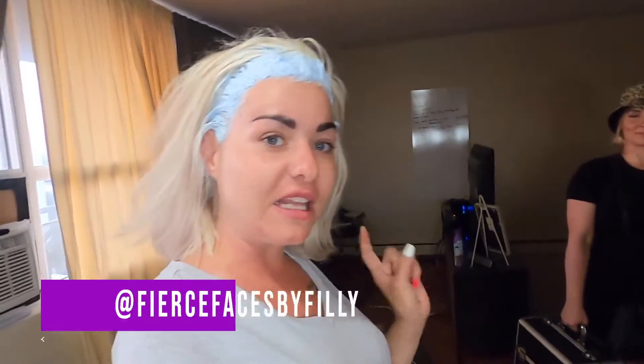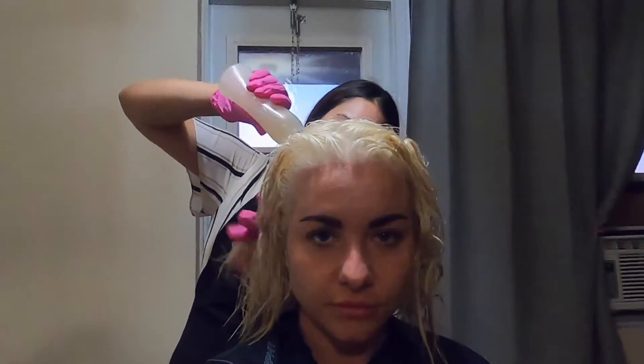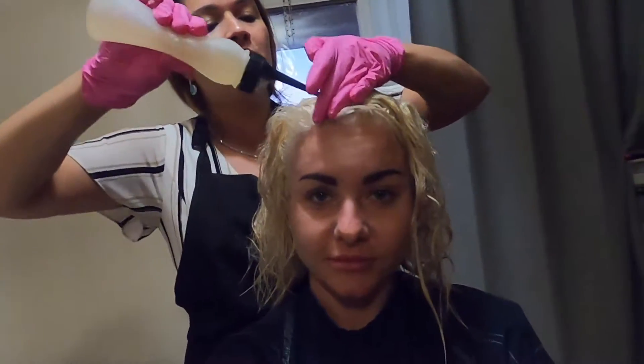Okay guys, so that is us wrapping up with Fierce Faces by Philly. Make sure you hit her up on her social media — Instagram and Facebook. Catch her there. Now it's time to wash this out. I'm just in the mirror right now looking at my eyebrows and how blonde my hair is — this is actually my new swag. Check it out. She's applying the toner now, which is a 9.5 dash 1 — it's super icy, a platinum blonde tone. You guys are going to see it firsthand.